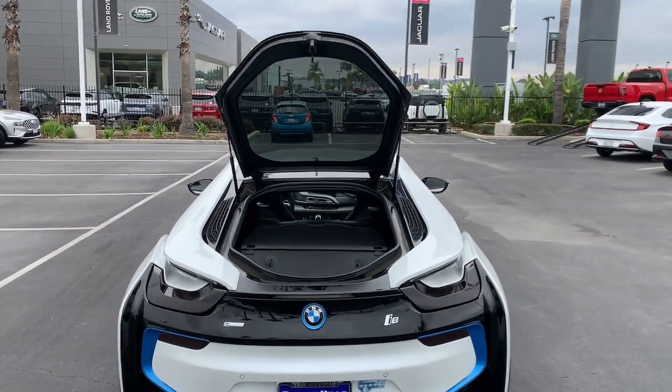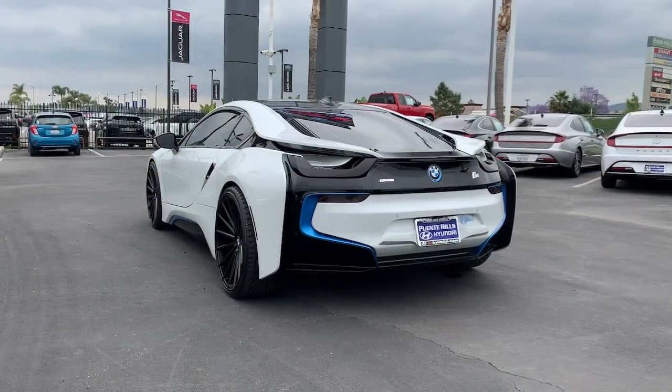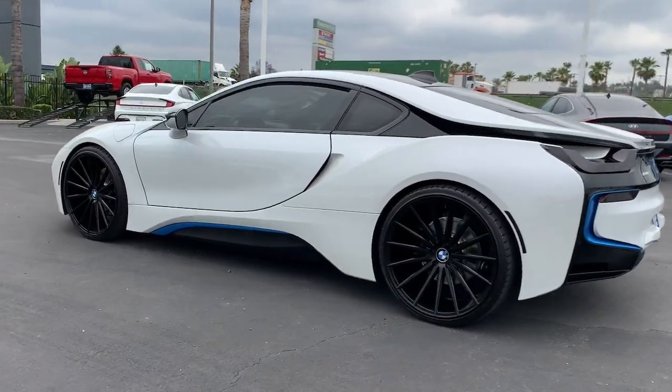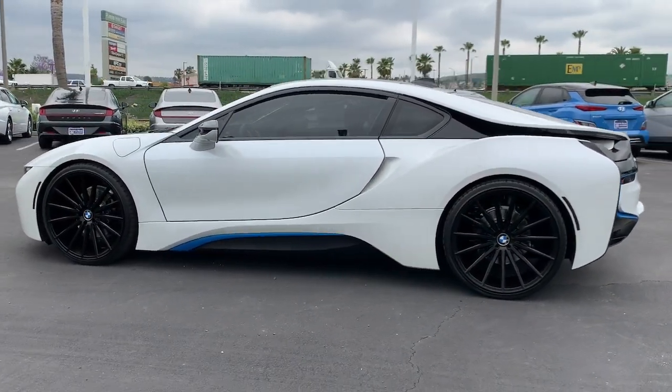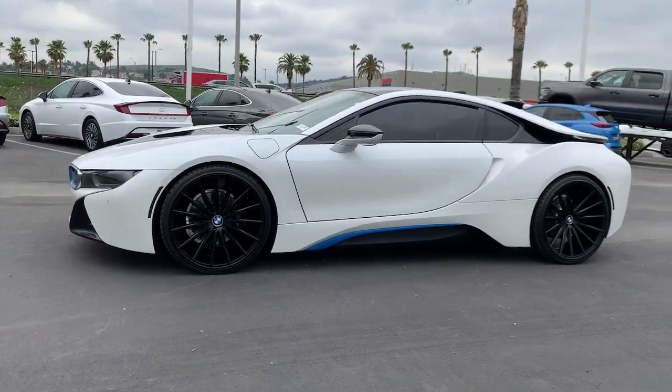These are just some of the great options this vehicle comes with: navigation system, heated driver's seat, keyless entry, all-wheel drive, power passenger seat, active suspension, satellite radio, heated mirrors, leather-wrapped steering wheel, and power driver's seat.